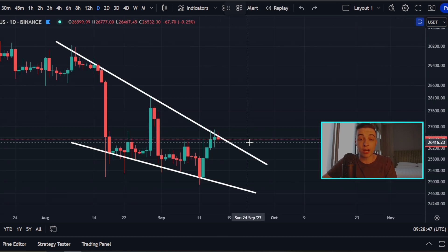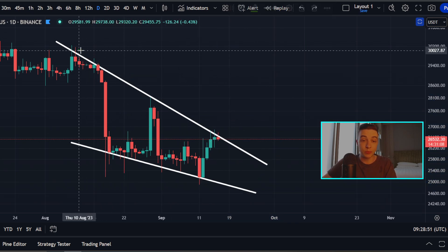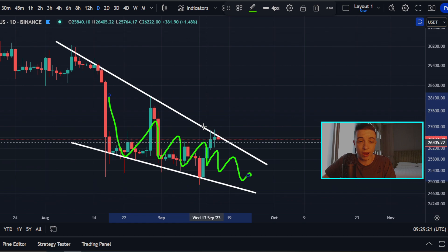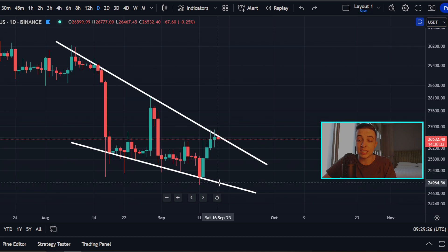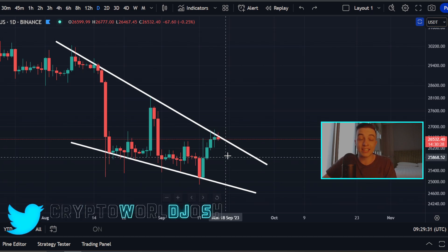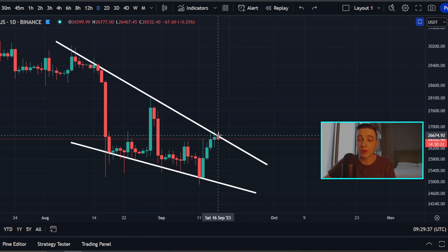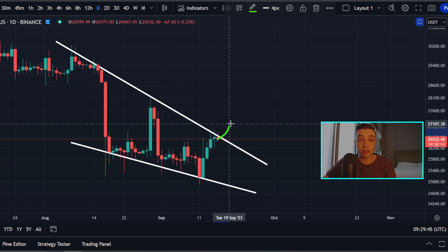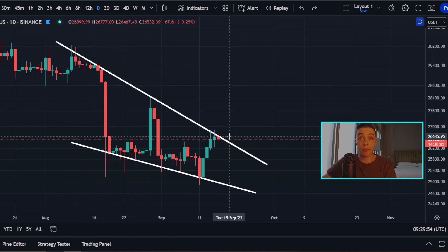Staying on the daily Bitcoin chart, we are forming a new falling wedge pattern, because we have lower highs and lower lows in the price. The price is entering into a converging range — these support and resistance lines are converging together. This support line is sitting at approximately $25,000, and this line of resistance is sitting at around 26.6K to 26.7K. That is the level we need to break out above with confirmation — ideally daily candle closes above 26.7K — in order to help confirm a breakout from this descending line of resistance in the price action.